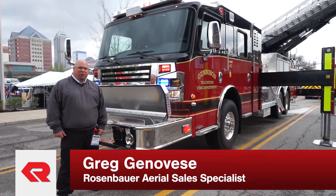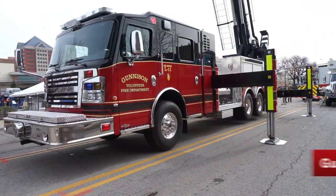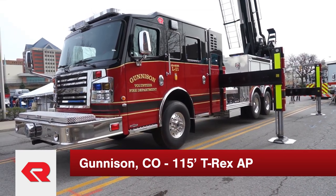I'm Greg Genovese, Aerial Sales Specialist for Rosenbauer America. I'm here with Gunnison, Colorado's brand new 115-foot T-Rex.